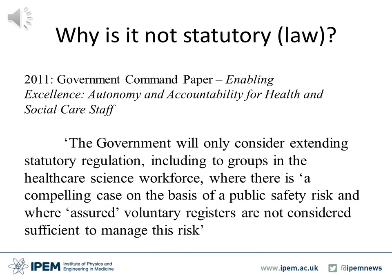So why is it not statutory to work as a healthcare science practitioner or a clinical technologist in the UK? This goes back to 2011 where the government wrote a command paper titled 'Enabling Excellence: Autonomy and Accountability for Health and Social Care Staff'. In the paper it stated the government will only consider extending statutory regulation to groups in the healthcare science workforce where there is a compelling case on the basis of public safety risk and where assured voluntary registers are not considered sufficient to manage this risk.